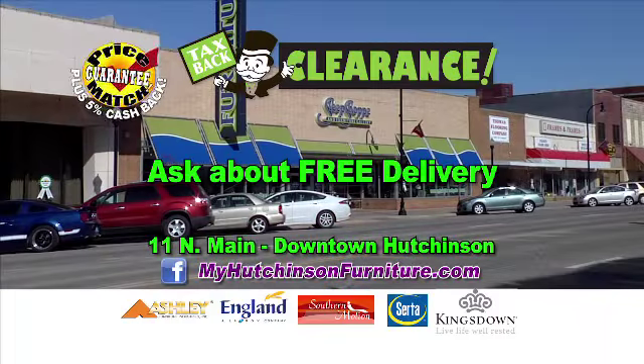Truly locally owned for over 35 years. Sleep Shop and Furniture Gallery, next to First National Bank in downtown Hutchinson.